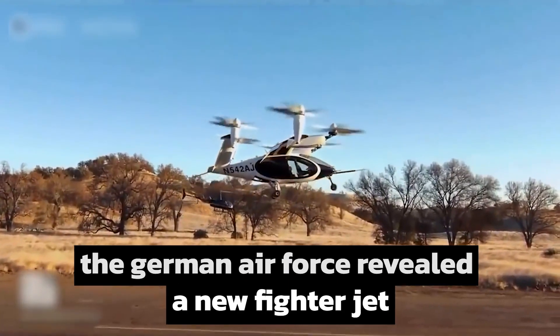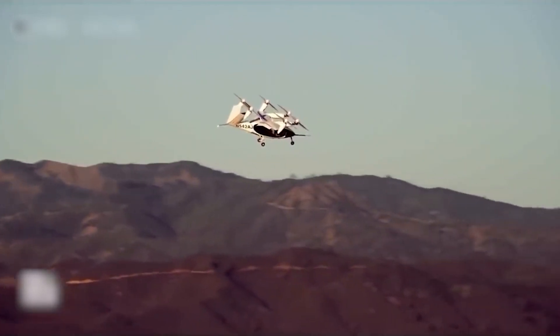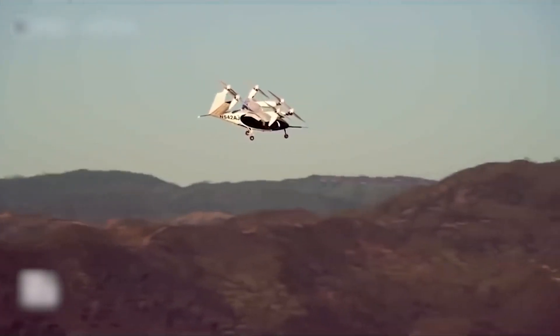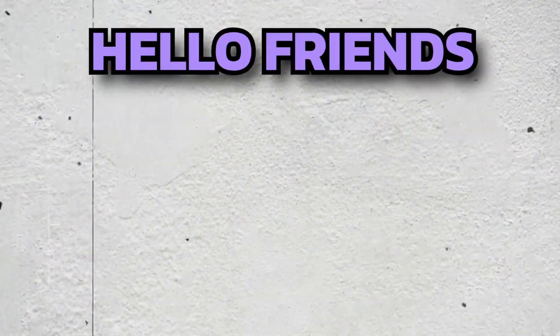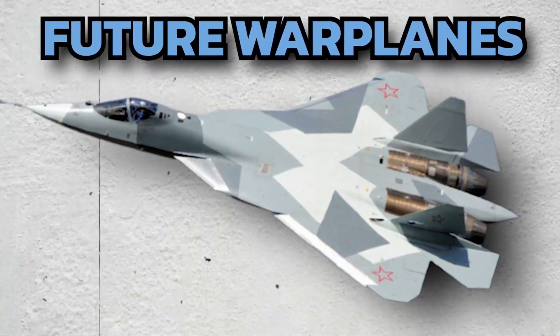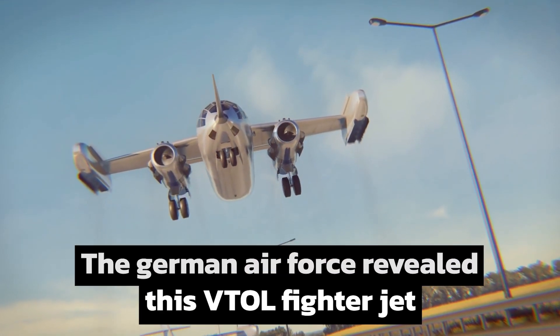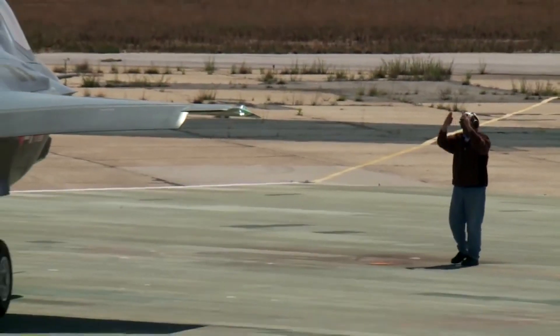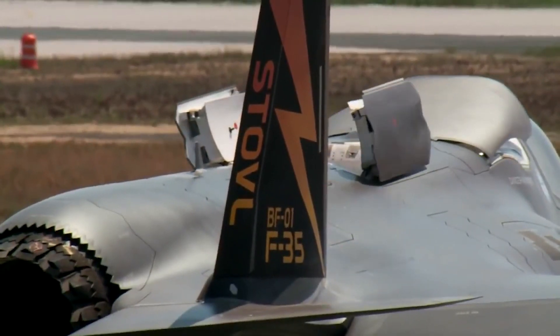Recently, the German Air Force revealed a new fighter jet. What are the features of the aircraft? How is it different from earlier options? Where is the German Air Force going to use it? Today we are going to discuss all these things. Hello friends, welcome back to Future Warplanes. We are back here again with an interesting video. The German Air Force revealed this VTOL fighter jet, so we are going to do its post-mortem. Stick with the video and watch till the end to know everything about it.